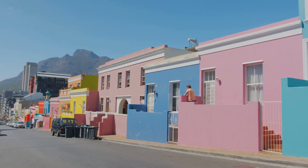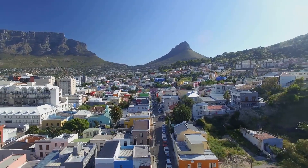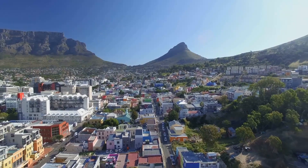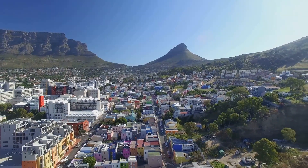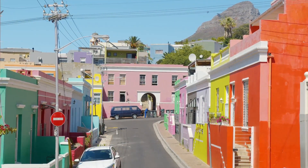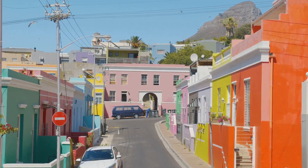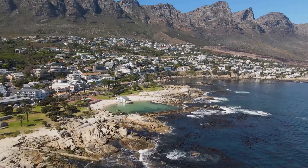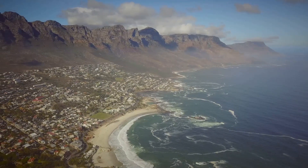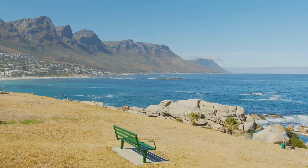Our journey begins in the vibrant city of Cape Town. Nestled beneath the iconic Table Mountain, Cape Town is a vibrant city waiting to be explored. Often described as a cultural kaleidoscope, it's a place where history and contemporary vibes intersect. Start your journey in the colorful streets of Bo-Kaap, where rainbow-hued houses line the cobblestone lanes. This historic neighborhood is a testament to the city's rich Malay heritage. From there, embark on a journey to Robben Island, an emblem of triumph over adversity, where former President Nelson Mandela was imprisoned for 18 years. The heart-wrenching tales of the past are sure to leave a profound impact.